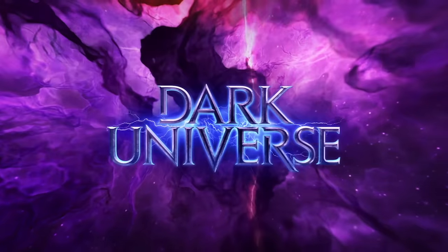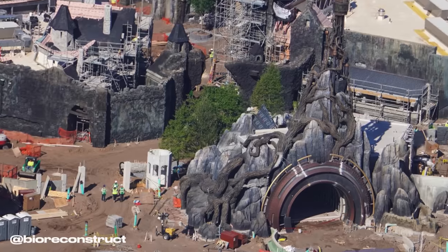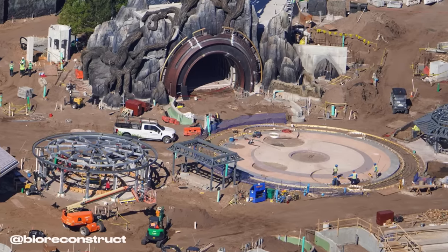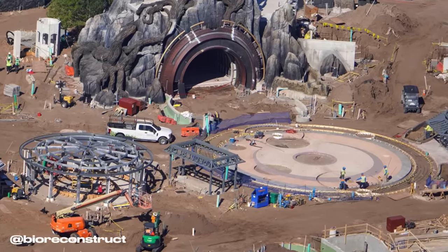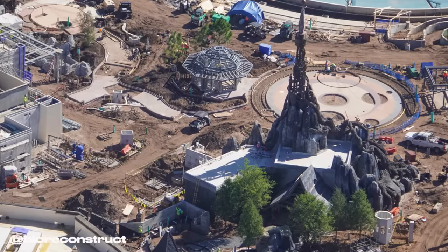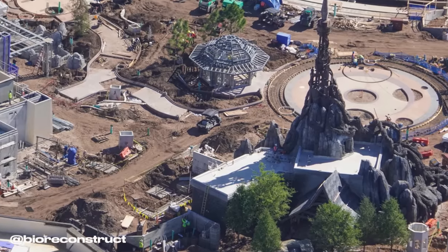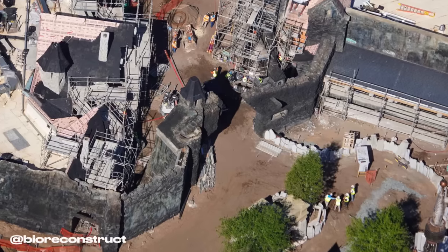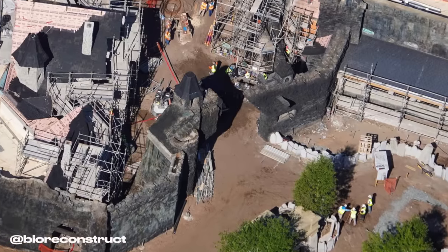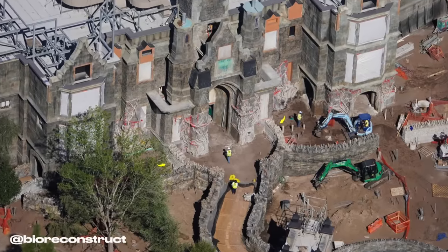Heading over into the Dark Universe, at the entrance portal the theming is really starting to come together. The aged stone and weathered look gives it a spooky gothic vibe. In front of the entrance portal there's a colorful patterned concrete area being constructed. The framing at the left is for the Celeste Tiki Bar. In a reverse angle of the portal, we can also see the Blue Dragon Pan Asian Restaurant. More trees have been recently planted on the back side of the portal, and near the entrance to the land we can see the broken stone gate where guests will enter on a winding path past gravestones and a crypt.